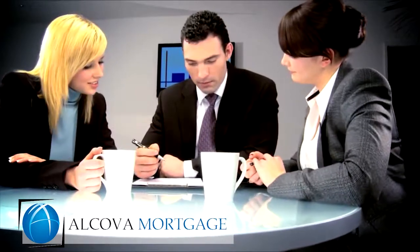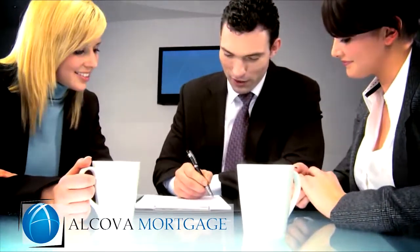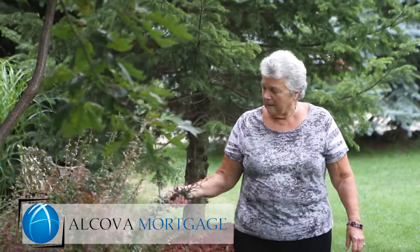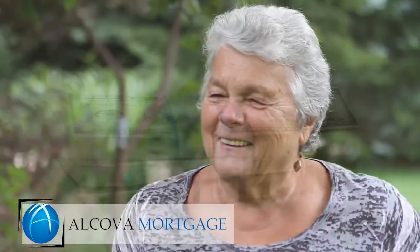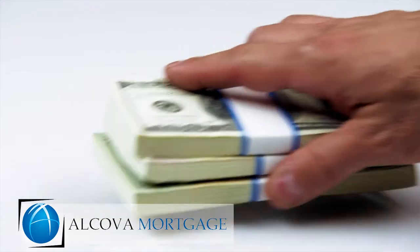A debt consolidation refinance can be very useful if the interest rate on your new mortgage rate is significantly lower than the interest rate on your other debt. If this is the case and you qualify for a debt consolidation loan, you end up with monthly savings that go right into your pocket and also have the convenience of one payment.